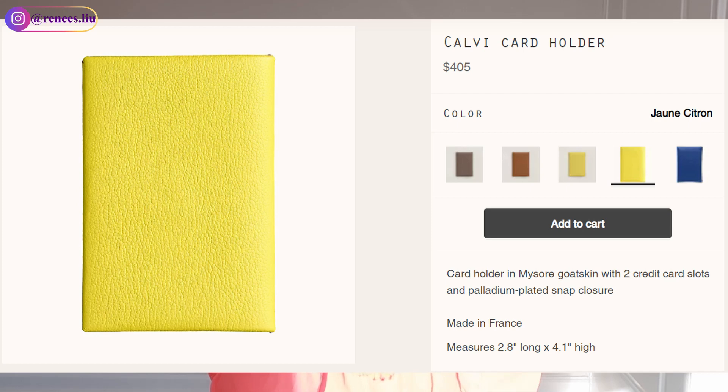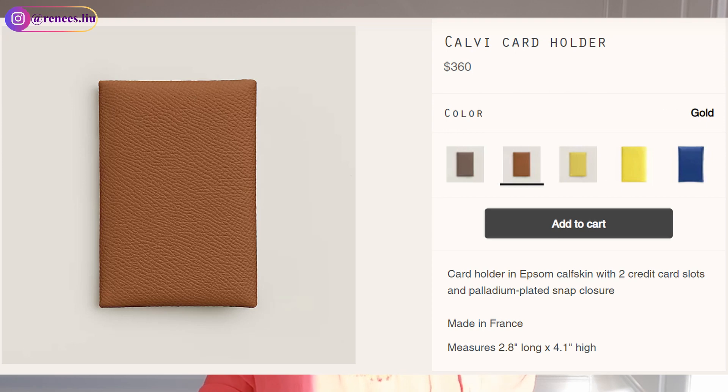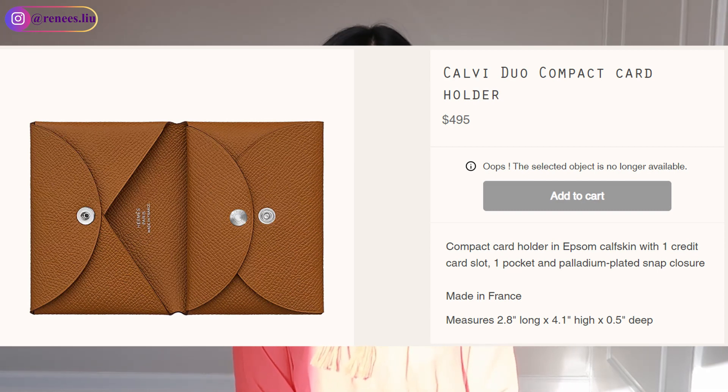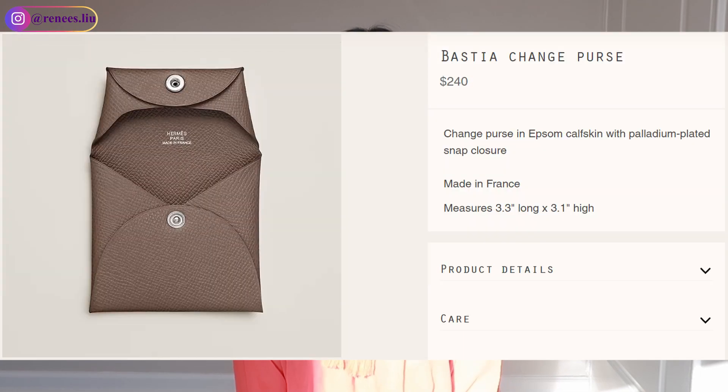The Calvi card holder in mysore gold skin leather retails for $405. It's also very common in Epsom leather, which is cheaper at $360. If you can't get the Calvi card holder, look into the Calvi Duo, which is an upgraded version that also has a coin compartment. Another small purse called the Béstia is also very popular — good for folded bills, AirPods, or coins — and it's cheaper than the Calvi card holder.